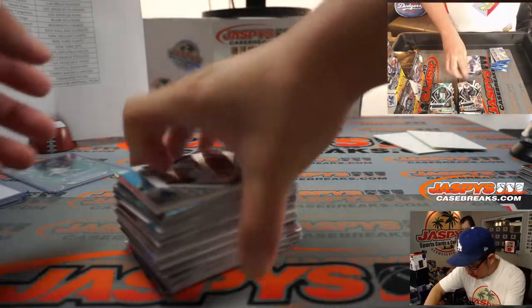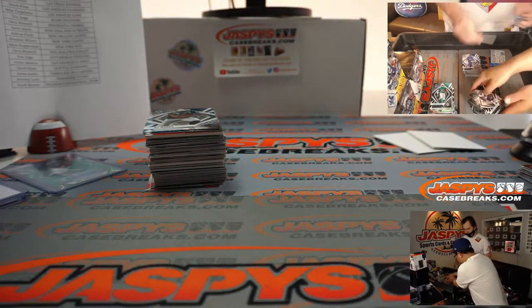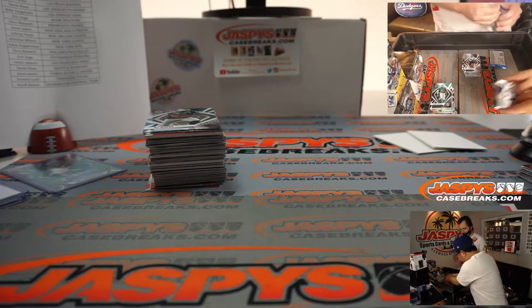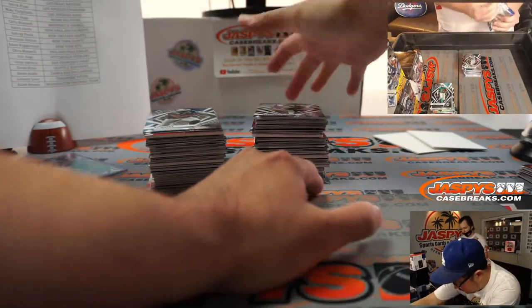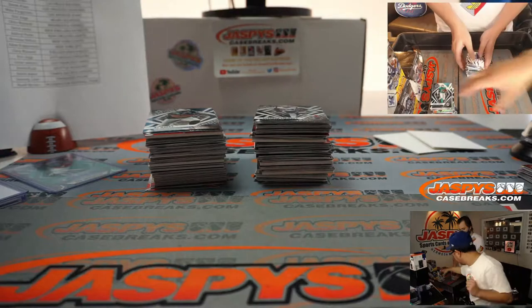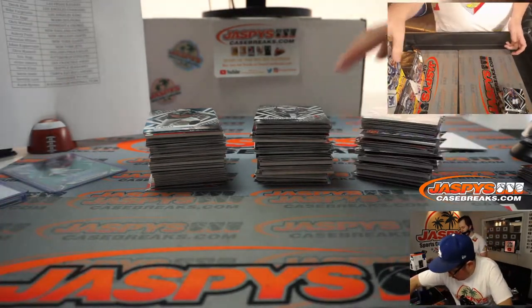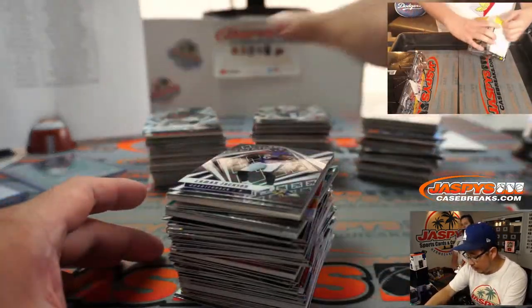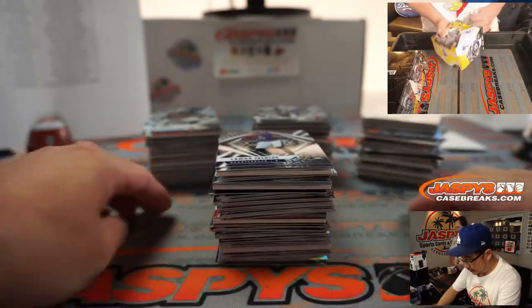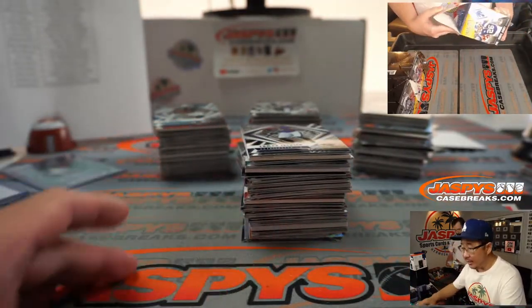Each stack you see on your screen is going to be a box — these are a little slippery, you've got to be careful. So we've got four boxes right here, and when we're done with this we'll be five boxes in. We've got a few boxes left up there.